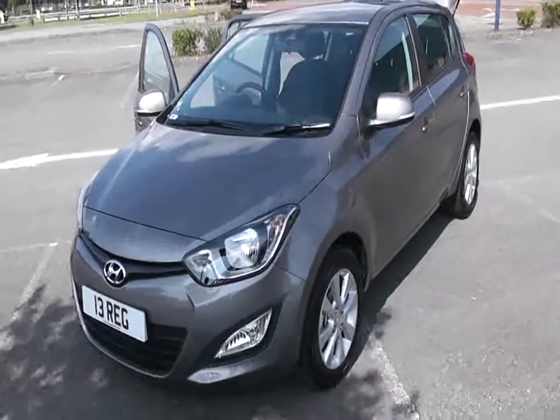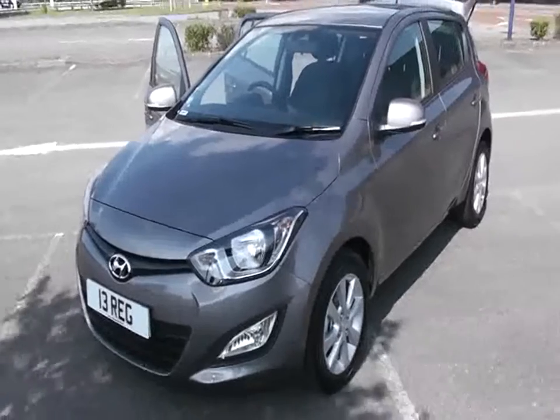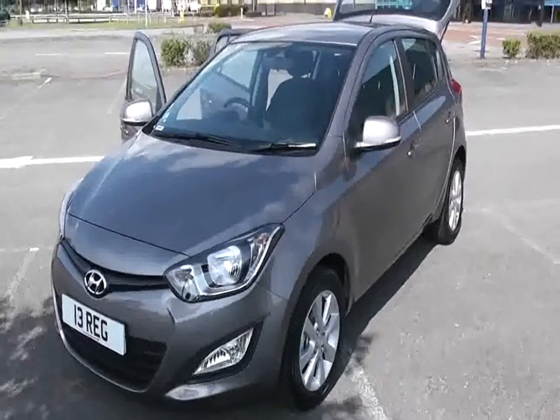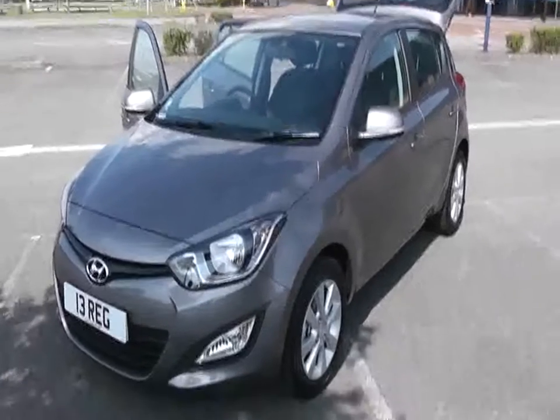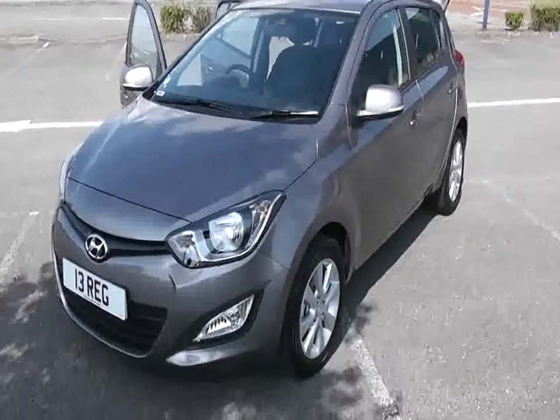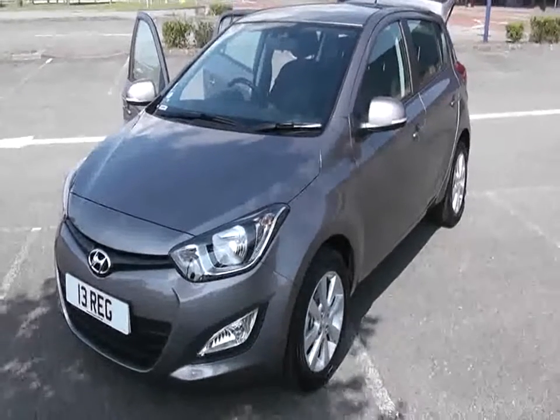Welcome to Wessels Garages Newport. Here we have a Hyundai i20 — an Active 1.2 petrol model, 85 PS unit. It's finished in metallic grey with front fog lights and alloy wheels. It looks very striking and the metallic paint gives it a really quality look to what is a very quality, well-built car.